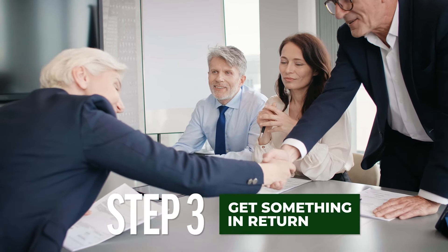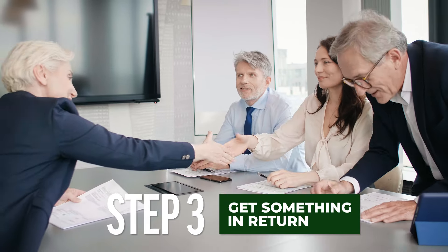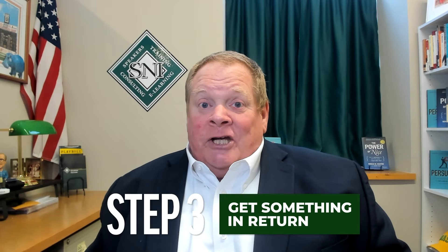And finally, the third step is: when you've given those concessions, make sure that you get something in return. That's what is going to make you a more effective negotiator.